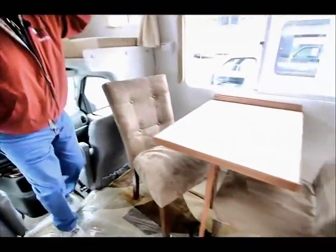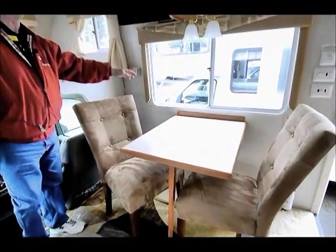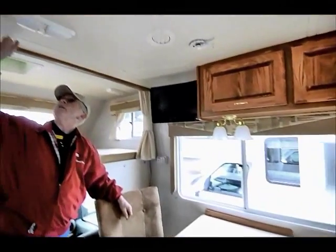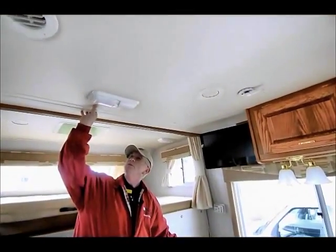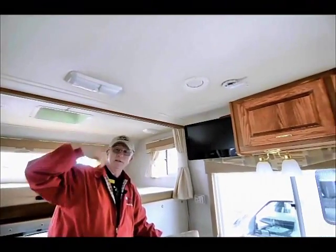The table and chairs are over here on my curb side, so I'd be looking out underneath my awning if I was camping. I do have soft-touch vinyl ceilings, which is really nice especially for cleaning — it also keeps the noise down on the inside.